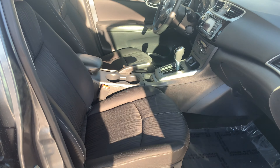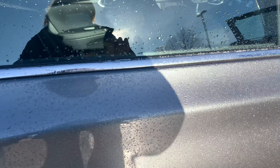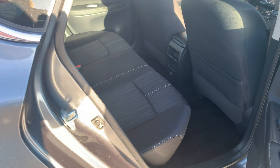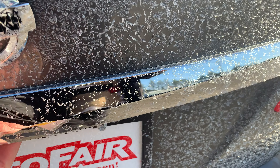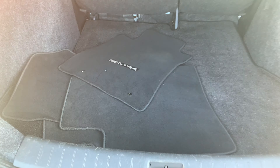Well cared for, that's for sure. No sign of even any use in this car — it looks brand new. Second row looks great. And the trunk has the 60-40 split. Here are the floor mats, and there is a full-size spare underneath the mat.